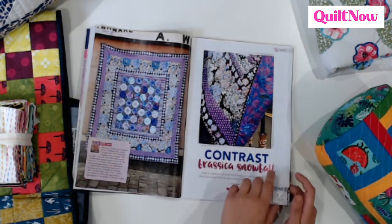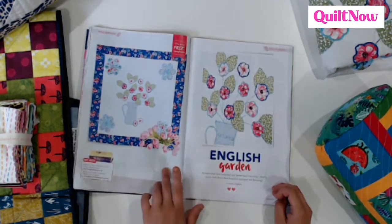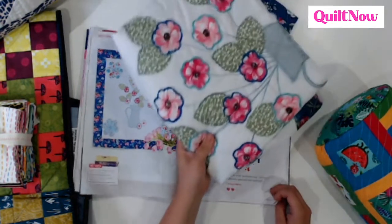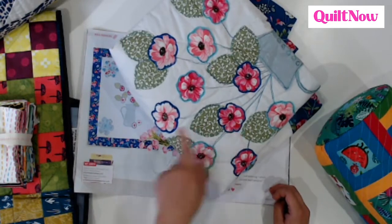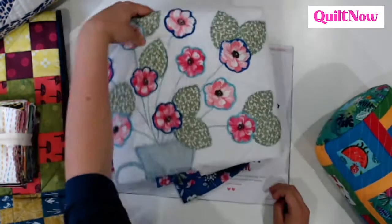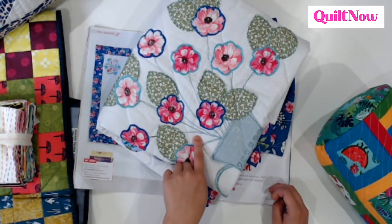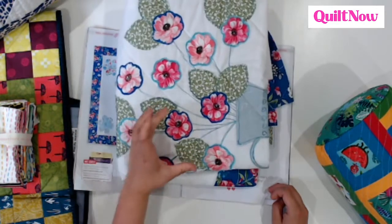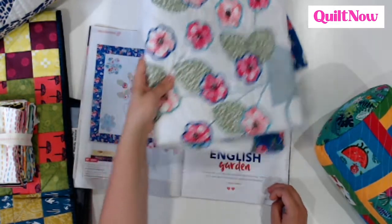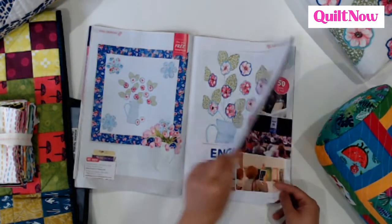Nice big blocks as well. Another one from our cover is the English Garden wall hanging from Michelle Roberts, which has got this really gorgeous detailed applique you can see here — so pretty. To make a vase of flowers that never needs watering — perfect. And a really good way to use your templates that come with the magazine; you can use them as a viewfinder to pick out the favourite motifs that you want to focus on.